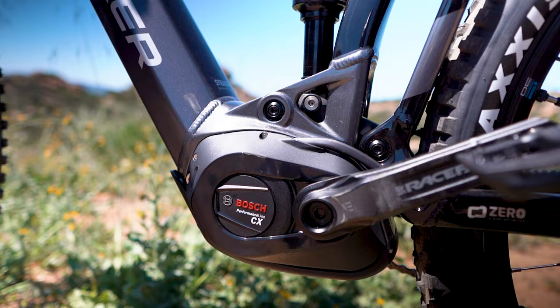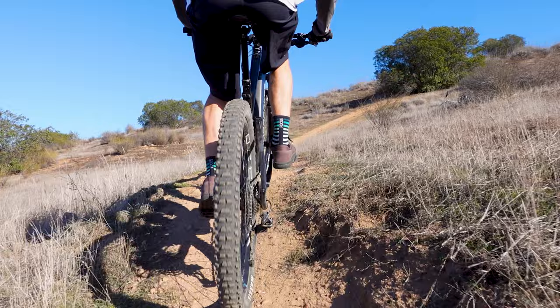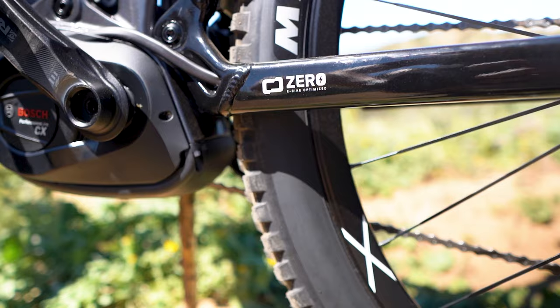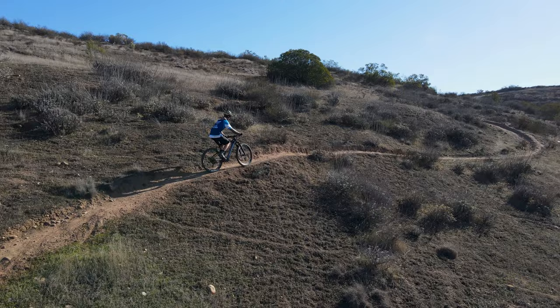The Bosch Smart System leads to a much more responsive ride — you feel absolutely every ounce of pressure you put through the pedals. When you combine that responsive motor with Mondraker's Zero suspension, it's truly a match made in heaven. The Zero suspension likes to sit a little higher in the travel, is very supportive, and there's not a lot of pedal bob, especially through technical climbs.